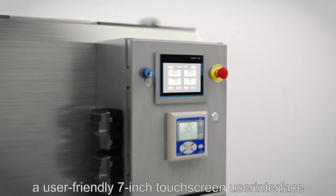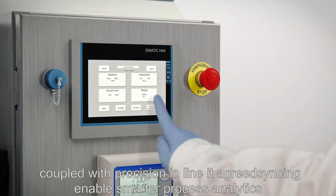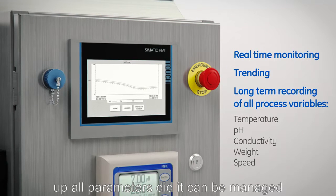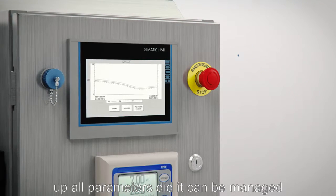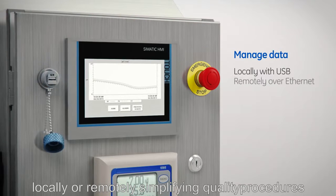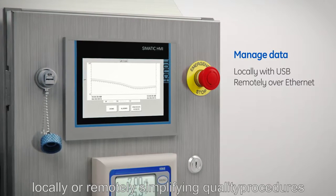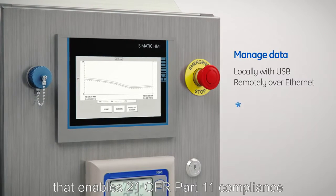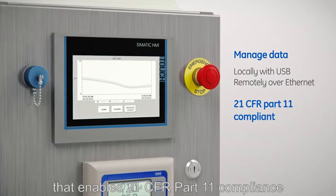A user-friendly 7-inch touchscreen user interface coupled with precision inline integrated sensing enables smarter process analytics of all parameters. Data can be managed locally or remotely, simplifying quality procedures and decreasing documentation requirements — a solution that enables 21 CFR Part 11 compliance.